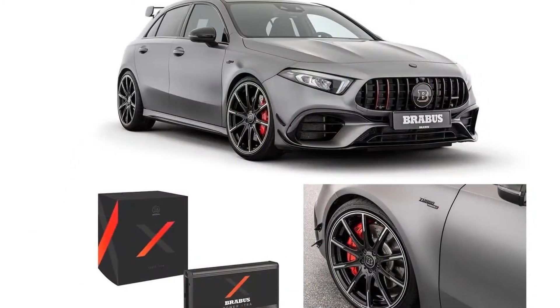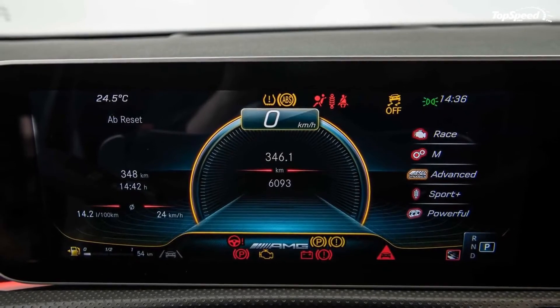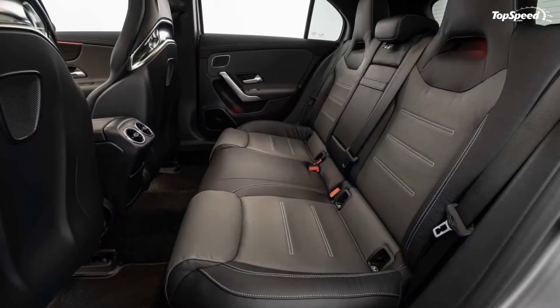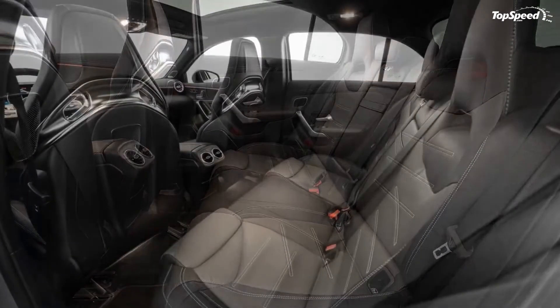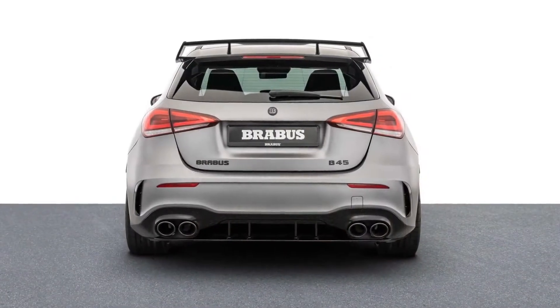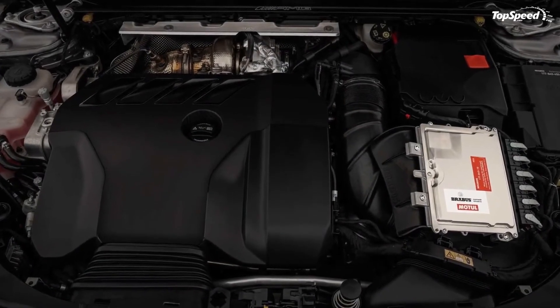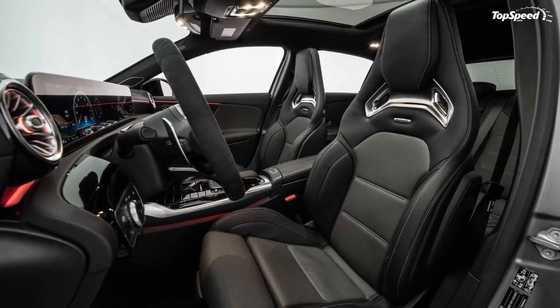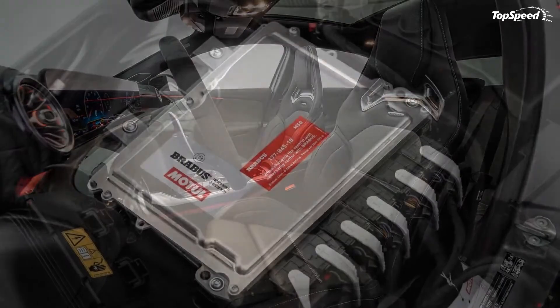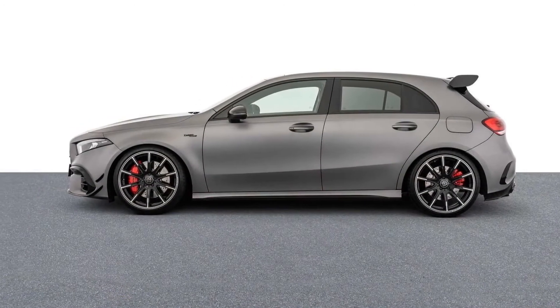The result of this conversion is 444 ponies and 406 pound-feet of twist, which is 28 horses and 37 pound-feet of torque more than the stock AMG A45S. Thanks to this, the hatch is even faster, taking just 3.7 seconds to 60 miles per hour from rest, making it 0.2 seconds faster than the standard A45S. The top speed remains the same at 168 miles per hour.